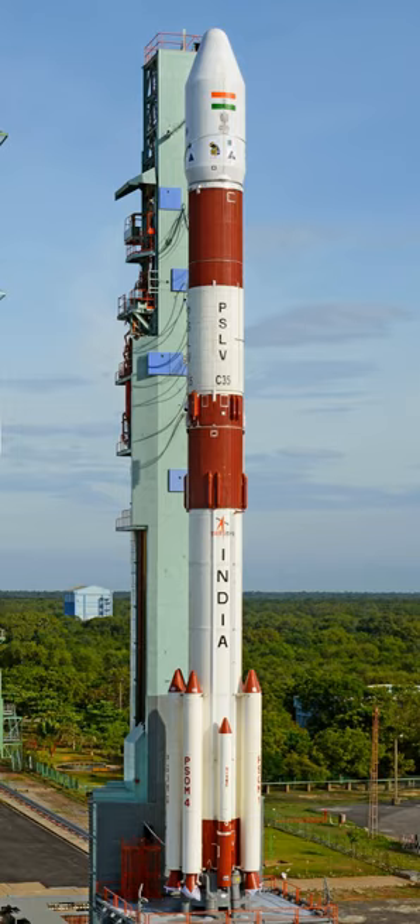Roll control is provided by two small liquid engines on opposite sides of the stage, known as roll control thrusters. On the PSLV and PSLV-XL, first stage thrust is augmented by six strap-on solid boosters. Four boosters are ground-lit and the remaining two ignite 25 seconds after launch. The solid boosters carry 9 tonnes or 12 tonnes for the PSLV-XL configuration, producing 510 kN and 719 kN thrust respectively. Two strap-on boosters are equipped with SITVC for additional attitude control. The PSLV-CA uses no strap-on boosters.